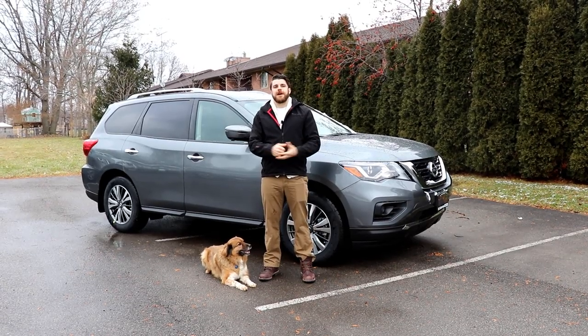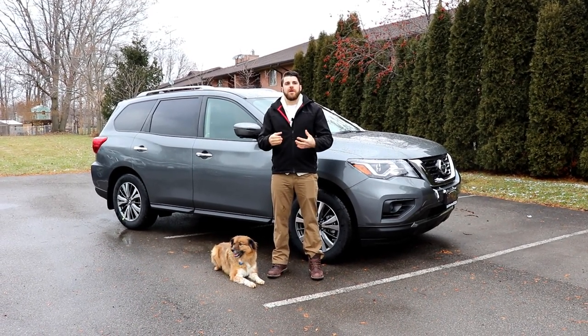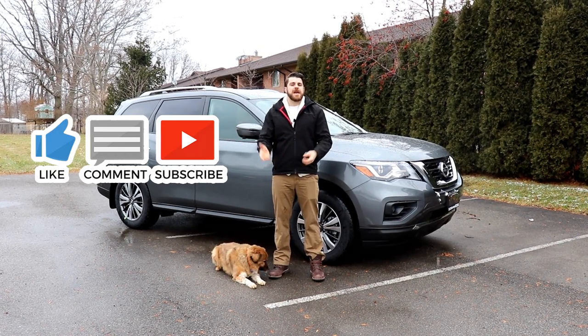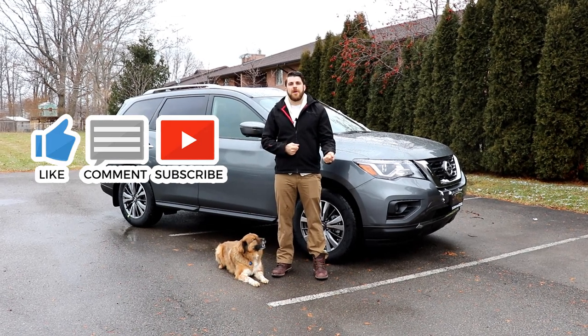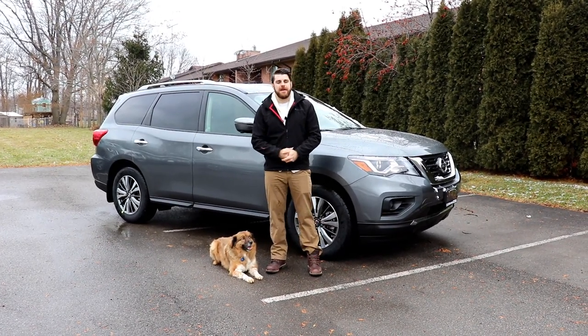So thank you very much for watching. My name is Christopher from Cars Unlocked. If you want to see more 2019s being unlocked, please do not hesitate to subscribe to my channel. If you have any questions about the Nissan Pathfinder, ask me in the comment section below and I'll be more than happy to answer them. Thank you for watching and have a great day.